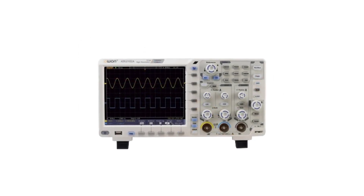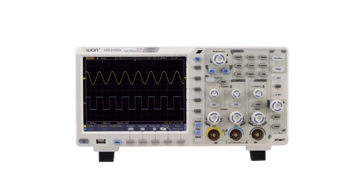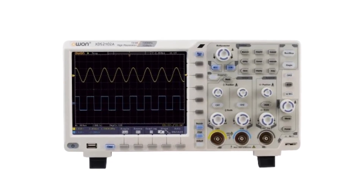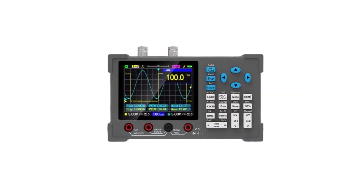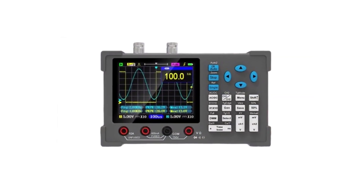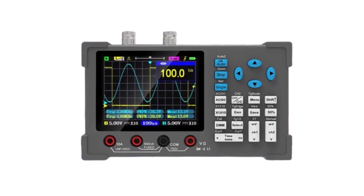With advancements in technology, the market is flooded with a wide range of digital oscilloscopes, each offering unique features and capabilities to cater to diverse needs. In this video, we will explore the top 5 best digital oscilloscopes available today, taking into consideration factors such as performance, features, affordability, and user friendliness.